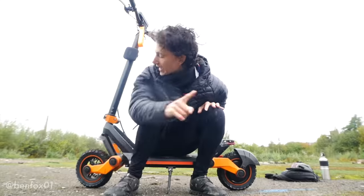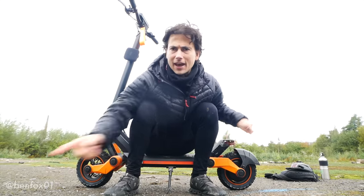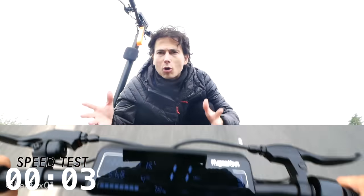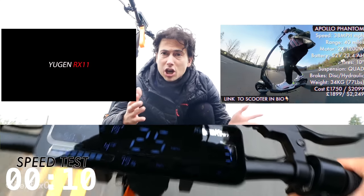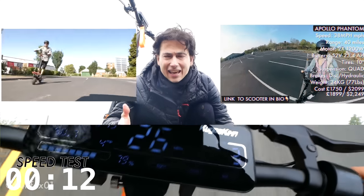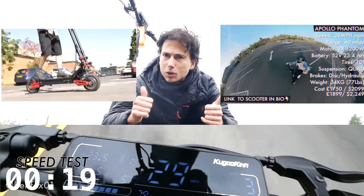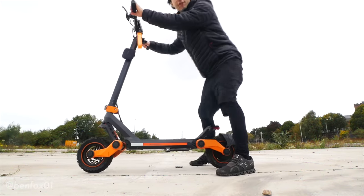When I first saw this scooter I thought it was one of those monster dual motor heavy scooters, but it's not — it's only got one motor, 1200 watts of power. I wouldn't classify it as a monster scooter like a Zero 10X, 11X, or an Apollo Phantom — it's actually got half the power of those scooters. But it's more than enough: you go 30 miles an hour without the size or weight of those scooters, which makes it kind of its own thing.